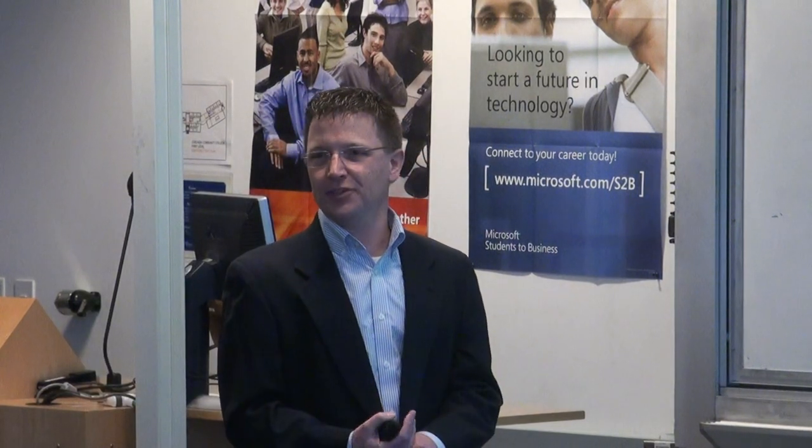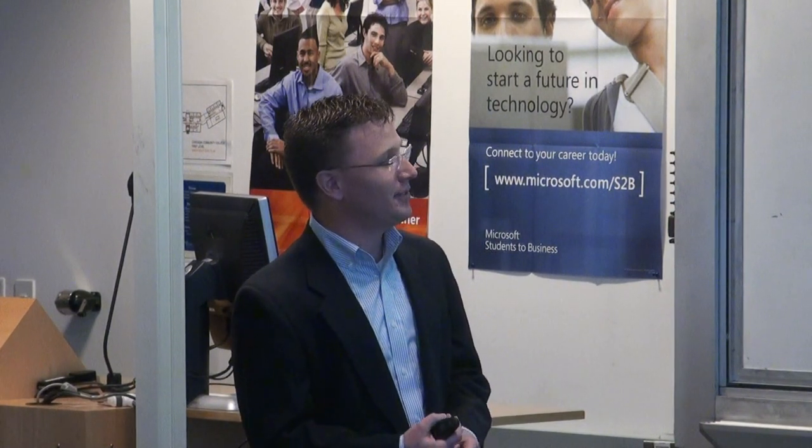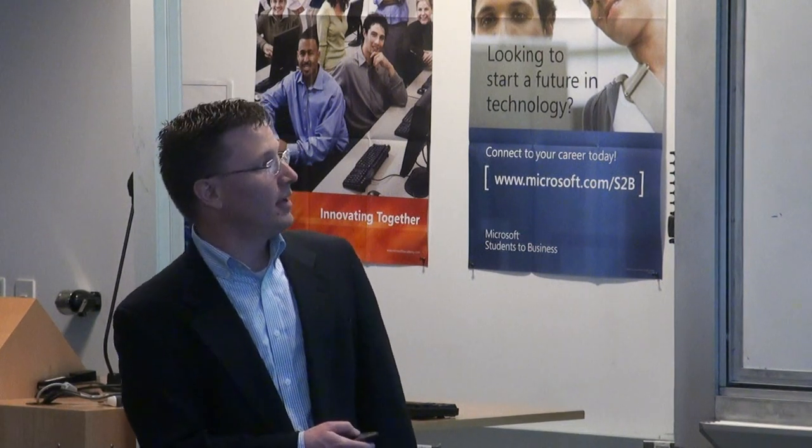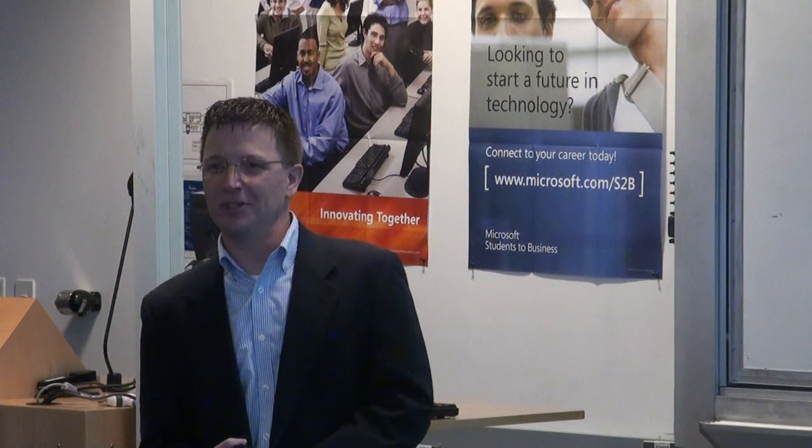ASHRAE is the professional society I'm part of and have identified as my professional home. There's a free webinar on April 19th from 1 to 4 PM Eastern (10 AM to 1 PM Pacific) on dedicated outdoor air systems — something that may be relevant for upcoming work. You don't have to be a member to participate; it's a free ASHRAE webcast you can sign up for on their website at ASHRAE.org, where you'll likely see the advertisement on their main landing page.